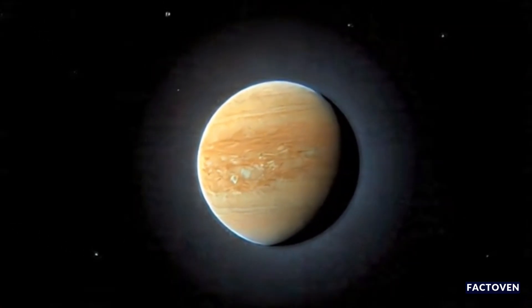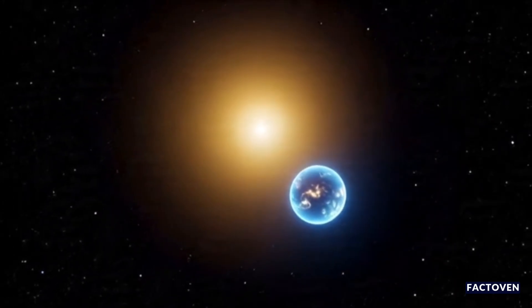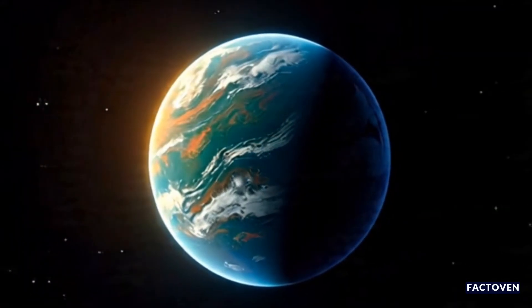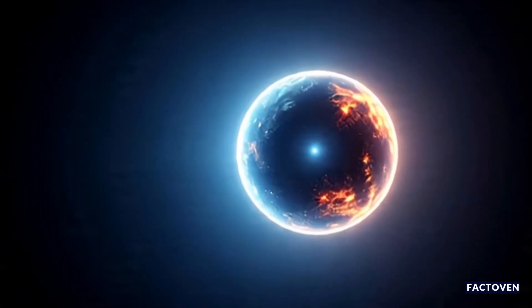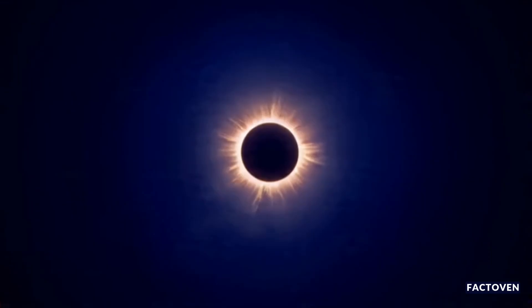And here's the game changer: it's the first time we've directly seen a planet around a sun-like star this close to us. Most of the thousands of exoplanets we know were discovered indirectly, by watching stars dim or wobble. But with this, we've actually taken a picture of it — that's rare. And once you can see a planet directly, you can study its atmosphere, its temperature, maybe even spot signs of life.